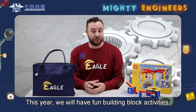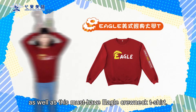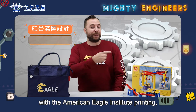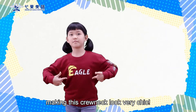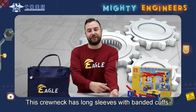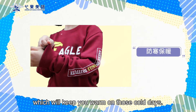This year we'll have fun building block activities as well as this must-have Eagle crewneck t-shirt. Here we have the Eagle logo design with the American Eagle Institute printing, making this crewneck look very chic. It has long sleeves with banded cuffs which will keep you warm on those cold days.